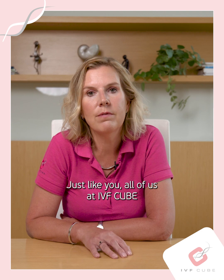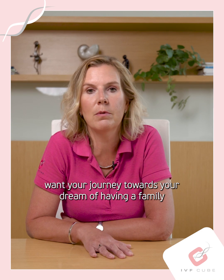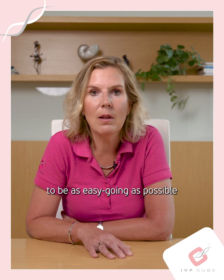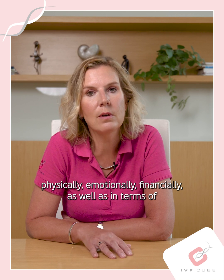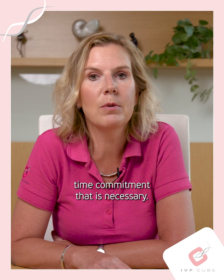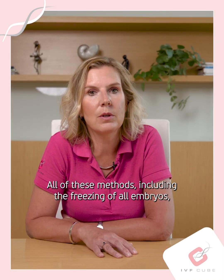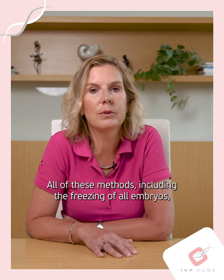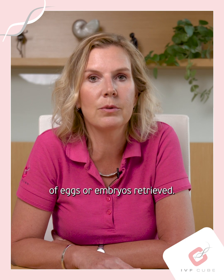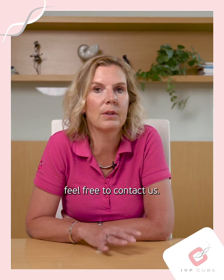Just like you, all of us at IVF3 want your journey towards your dream of having a family to be as easy-going as possible — physically, emotionally, financially, as well as in terms of time commitment. All of these methods, including the freezing of all embryos, are included in our base price regardless of the number of eggs or embryos retrieved. If you are interested in learning more, feel free to contact us.